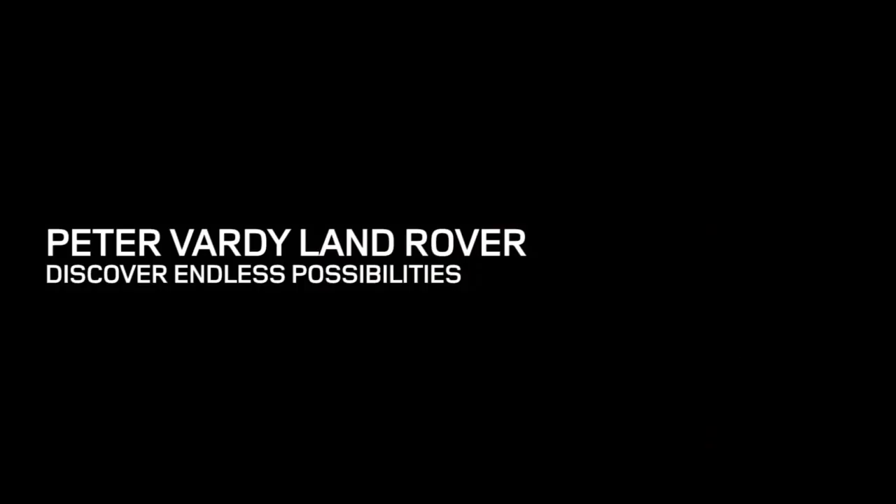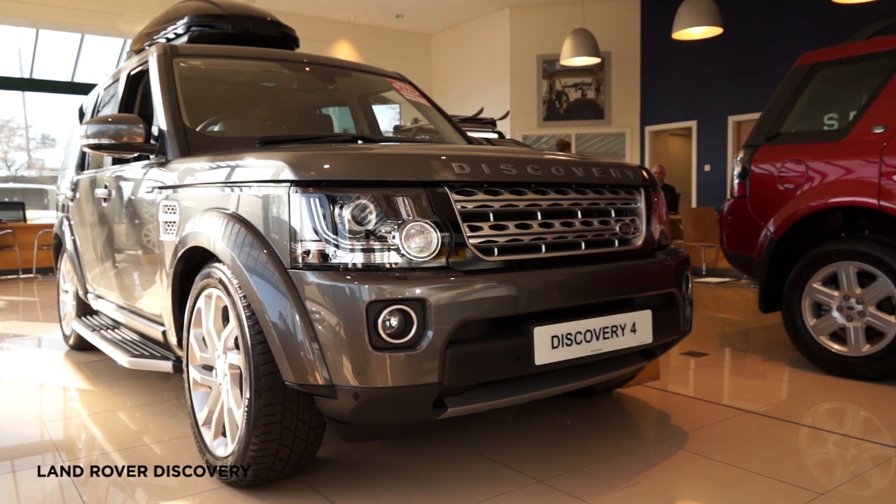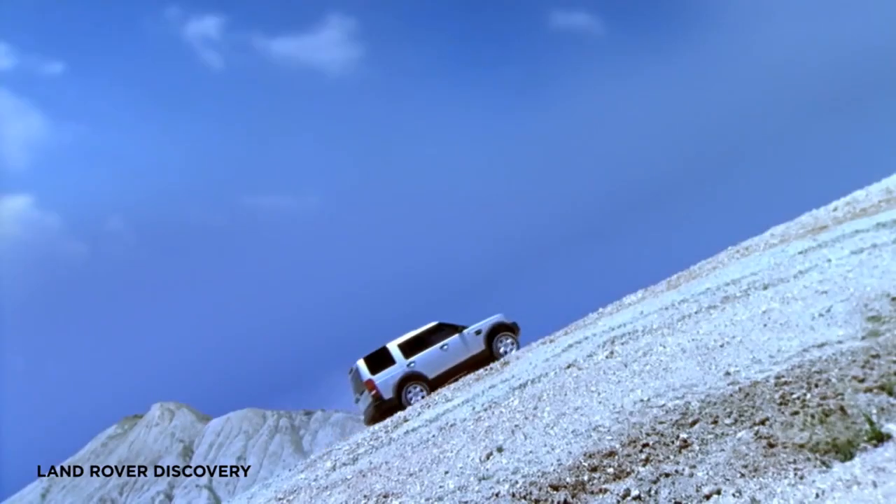Discover Endless Possibilities at Peter Vardy Land Rover. The Discovery offers incredible power, comfort and support, giving you the freedom to discover the world around you.